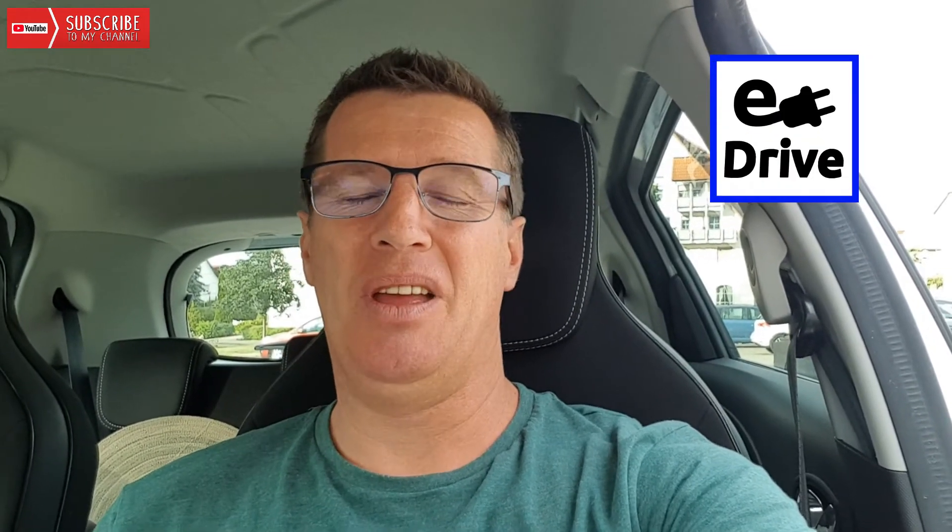Hello, my name is Alex from the YouTube channel eDrive. Right now I was charging at the 22 kilowatt AC charging station in Geislingen, near Barlingen.